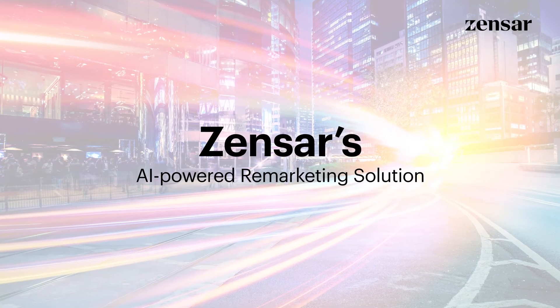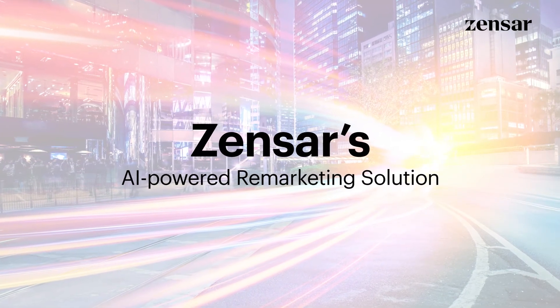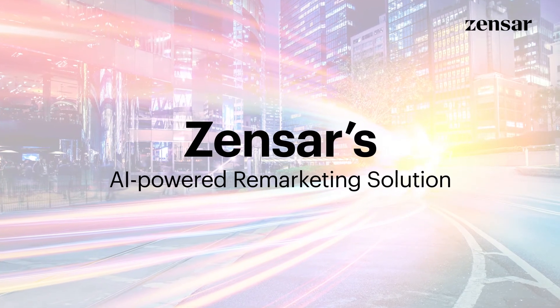The Zensar AI-powered remarketing solution helps lending companies simplify and fast-track the complex journey, resulting in extra revenue.